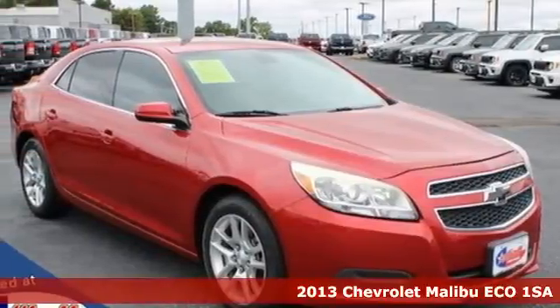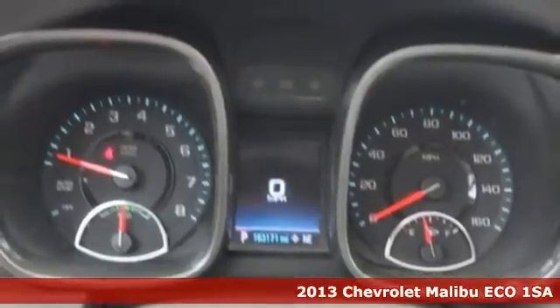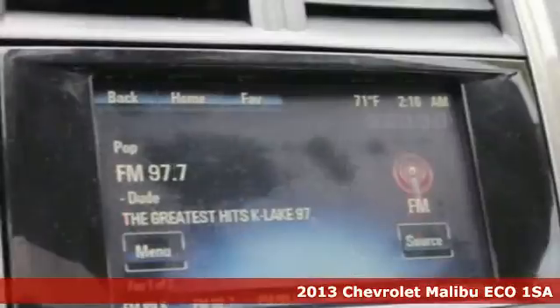It's a 2013 Chevrolet Malibu — this sporty, fuel-efficient Malibu is a perfect blend of form and function.